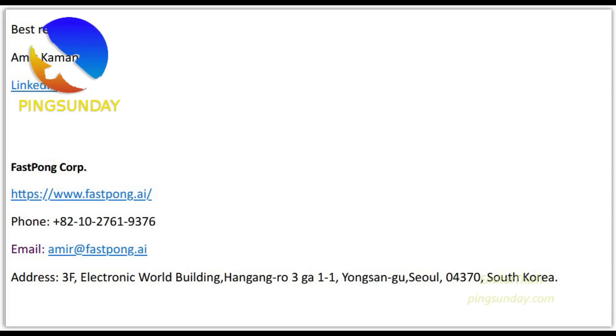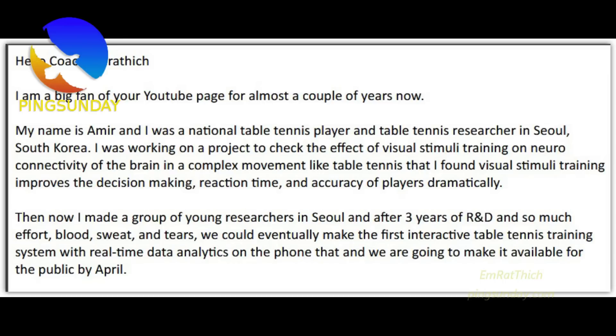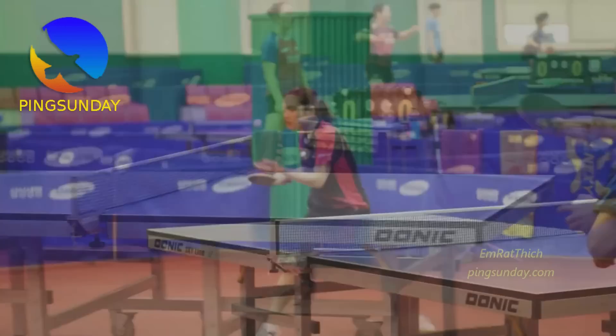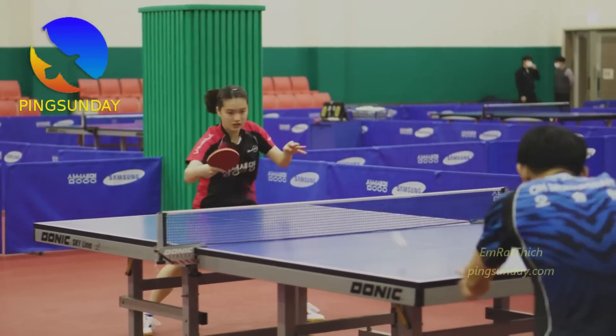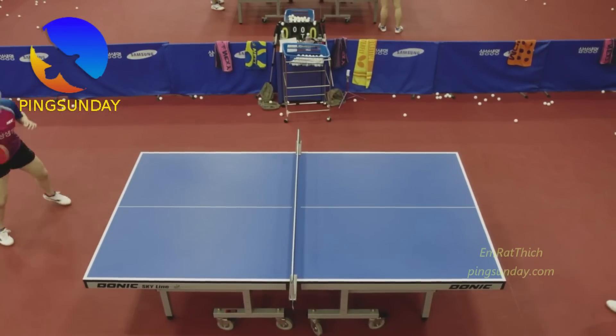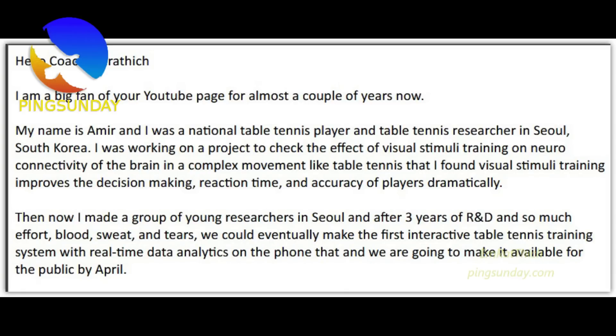My name is Amir. I was a national table tennis player and table tennis researcher in Seoul, South Korea. I was working on a project to check the effect of visual stimuli training on the neuro-connectivity of the brain in a complex movement like table tennis. I found visual stimuli training improved the decision-making, reaction time, and accuracy of players dramatically.